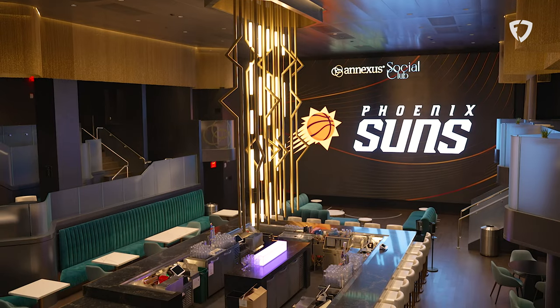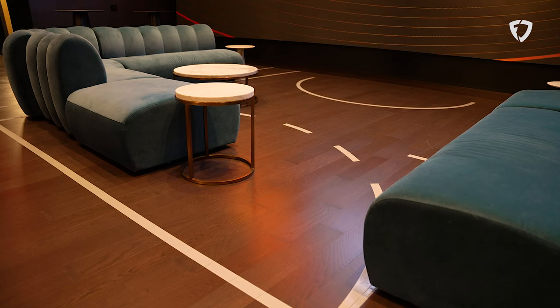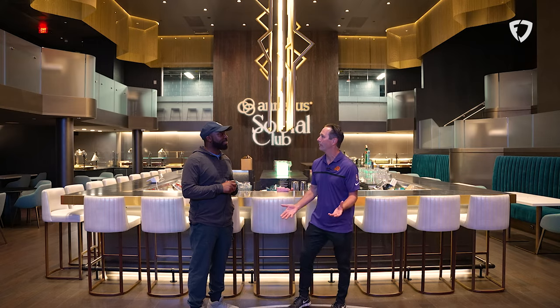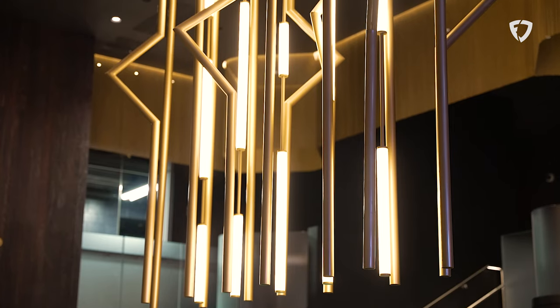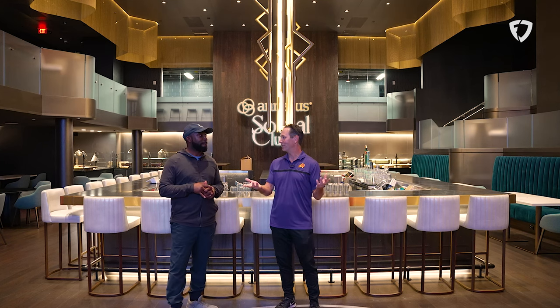This spot used to be a basketball court — the Suns practice court. You can even see the key and the free throw line here. This is where Charles Barkley, Steve Nash, and Devin Booker, even his rookie year, would practice. Now they've turned it into basically what's become a speakeasy — the premium club here at the Footprint Center. They also have a 700 square foot LED board, so you can watch the game while you're in here. It doesn't get any better than this when it comes to premium clubs.